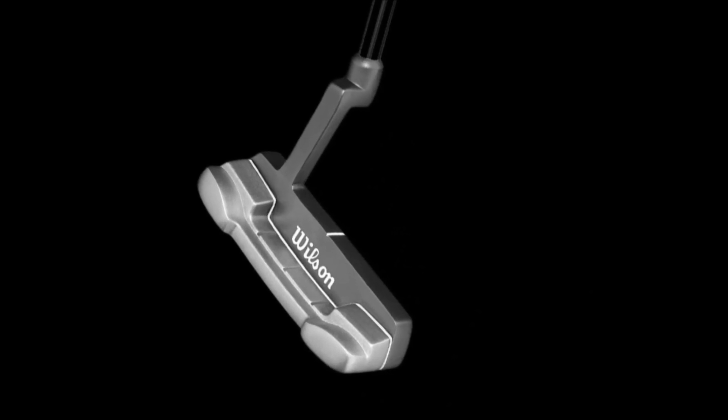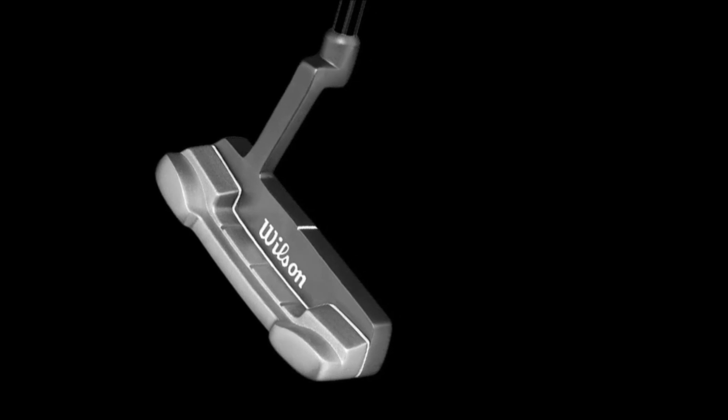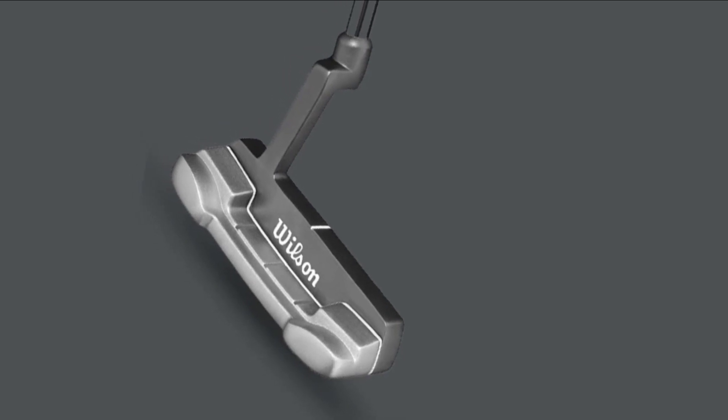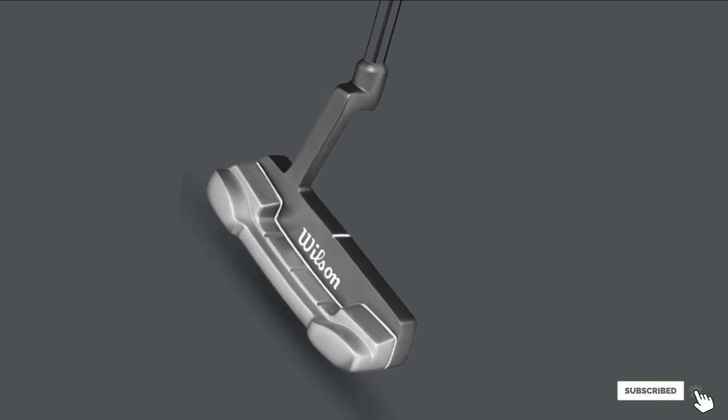A dark gray and white paint job make it easy to correctly align the putter to the ball. An oversized and padded grip comes with each club and should help increase stability during the swing. This putter measures 34 inches, which may be a little too tall for some women, but will fit taller women better.